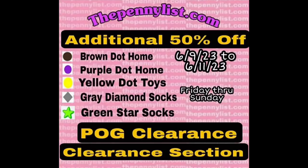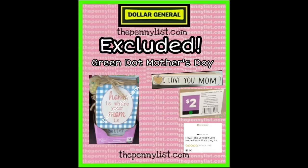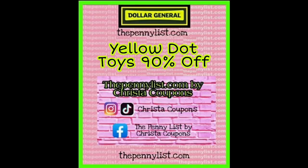Let's not ignore this list because it's brown dot home items, purple dot home items, yellow dot toys, gray diamond socks, and green star socks. All of these items are already mostly heavily on clearance — the yellow dot toys are 90% off — and then this weekend they're going to be an additional 50% off. Some items like the brown dot home items are 25 to 50% depending on your location, but still a great deal this weekend.